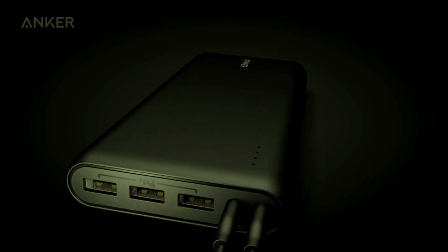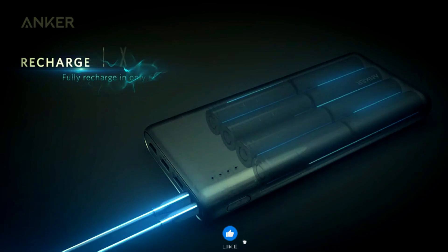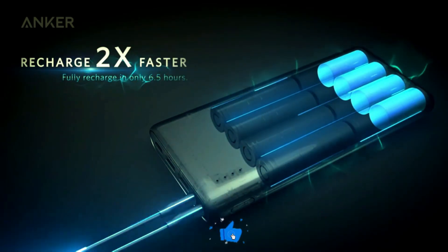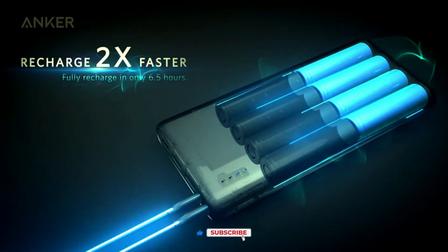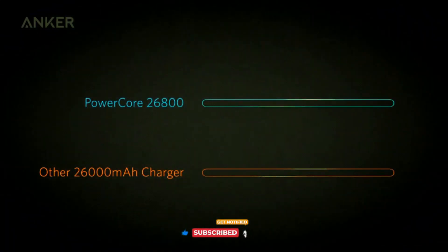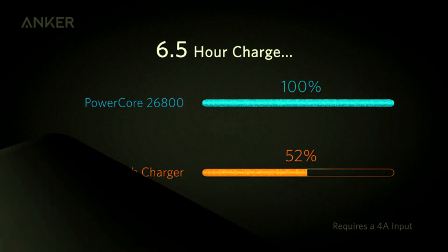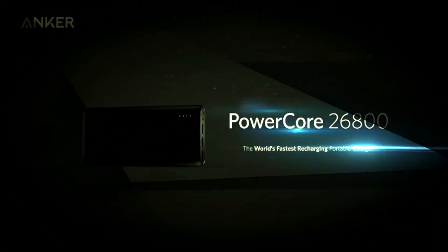Whether you're traveling, working remotely, or just out and about, the Anker Power Bank ensures you stay connected without worrying about battery life. Its compact design makes it easy to carry, and its robust capacity guarantees multiple charges for your devices. Stay powered up with the Anker Power Bank, your ultimate charging companion.